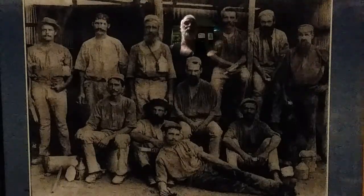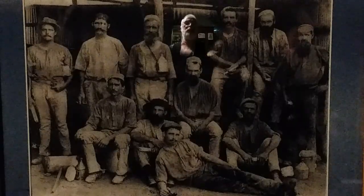We can explain a lot more if you come into the Miner's Cottage. You're quite welcome and we'll take you through on a tour. Thanks for watching.